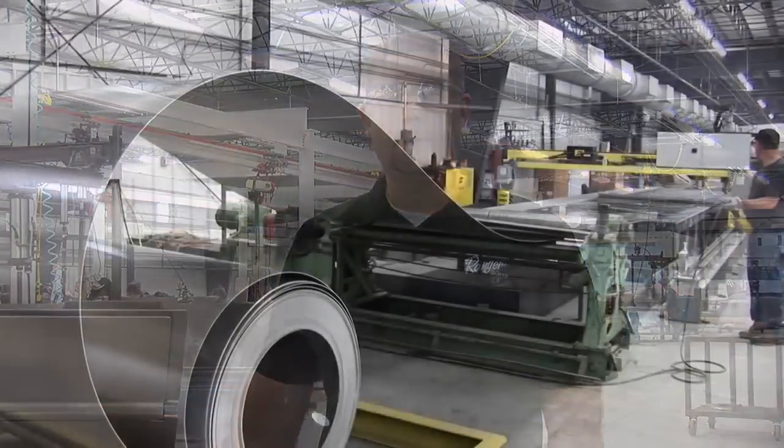Hello, I'm Lance Newton, Operations Manager with Ranger Boats, and I'd like to welcome you to our aluminum facility today. We're going to take a walk through the plant. Come join us.